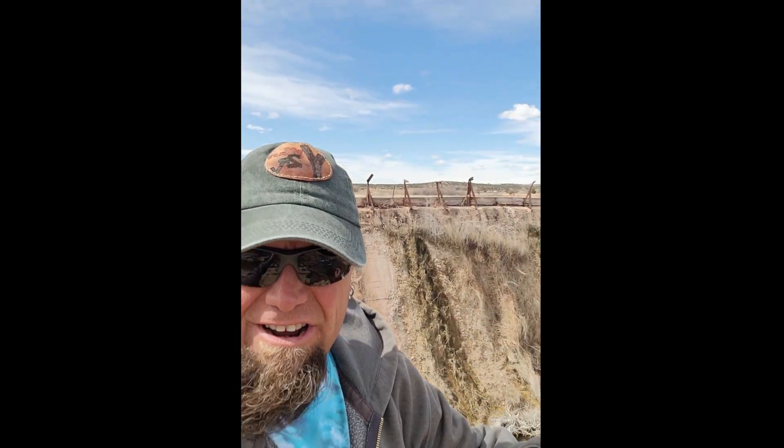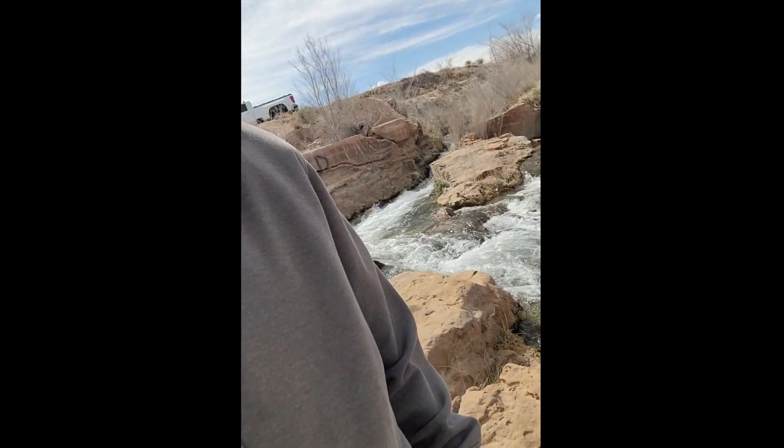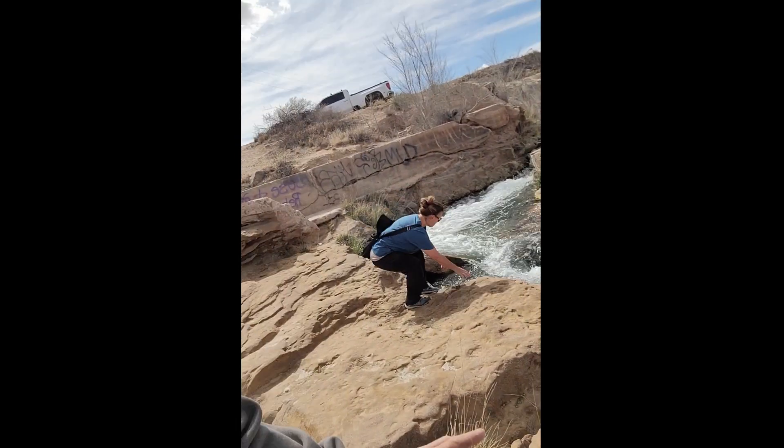We're back at the top of the falls now. You can see the dam and a little bit of the creek or pond behind it. It's super windy out today. There's a waterfall here on the side — you've got to touch it, you know.